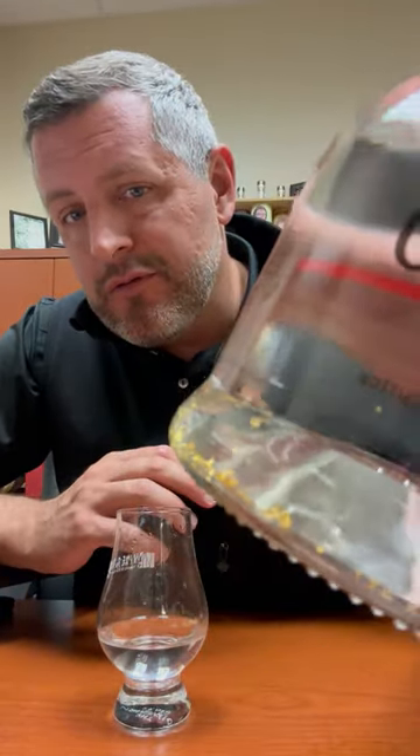Today I am taking a look at Goldschlager, the original OG fireball shot occasion. Signature gold flakes in the bottom of every bottle, 87 proof.